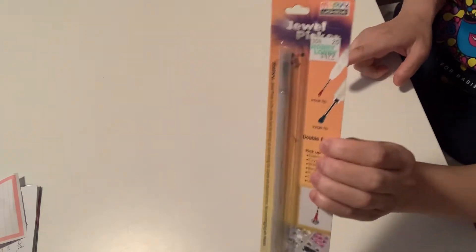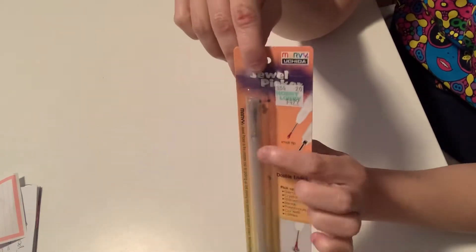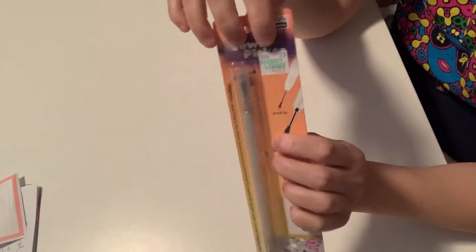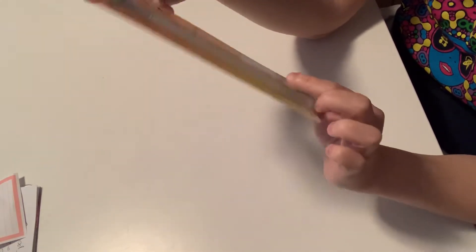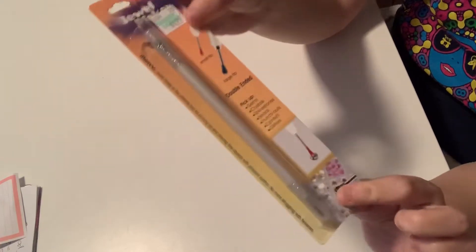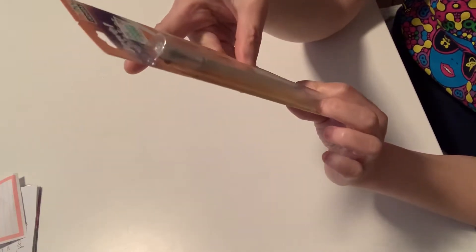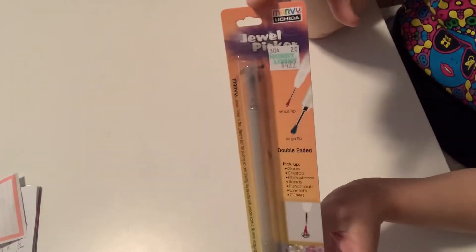This first item from Hobby Lobby — I used my 40% off coupon. It was $4.99, and there was only one at that price; the rest were $5.99, so I'm glad I found the $4.99 one. I did pick up one for myself a few weeks ago and it's absolutely amazing. It's from the jewelry section and has a small tip and a large tip — double-ended. It picks up gems, crystals, rhinestones, beads, punch-outs, confetti, and glitter. It's a jewel picker and it works absolutely amazing. I got this one for Trina from Trina's Place because the other one I accidentally broke, same as I did with mine.